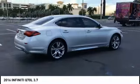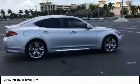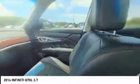Electronic stability control, brake assist, traction control, remote keyless entry, fog lights, rear sonar system, speed control, power moonroof, four-wheel disc brakes, rain-sensing wipers.